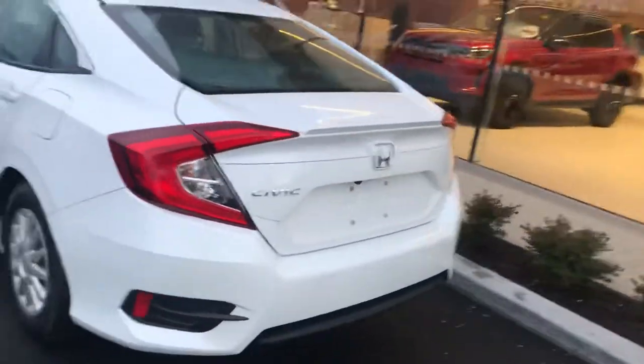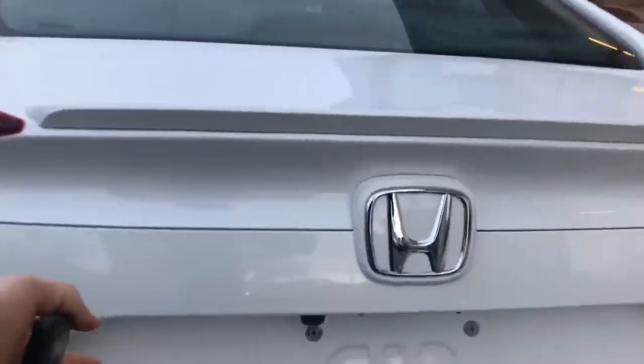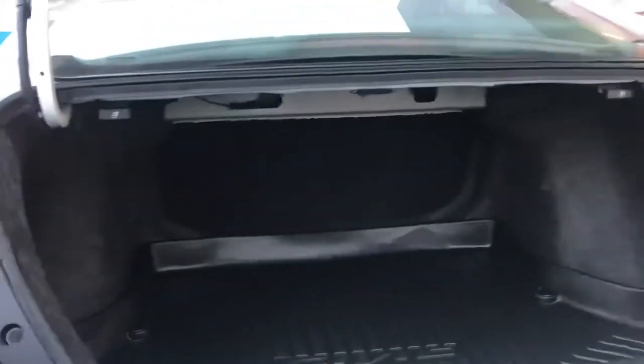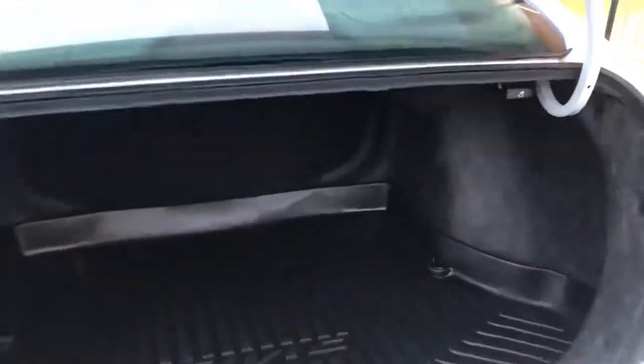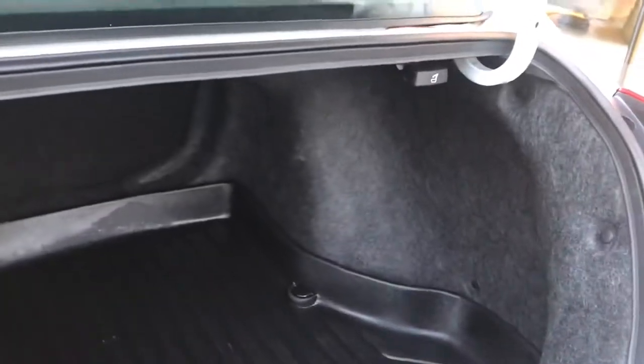I'm going to pop the trunk here to show you the kind of space you have. The previous customer bought the cargo tray, as you can see in there, and you have a good-sized trunk. Of course, if you need to, those seats can fold down for you as well — the releases are right there to fold those seats down on either side.